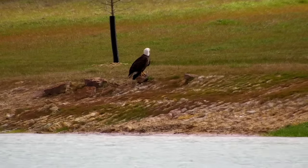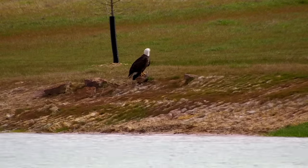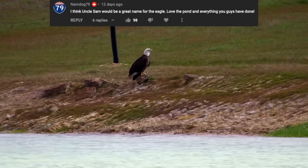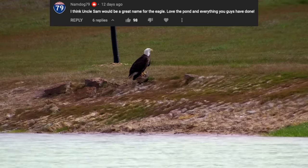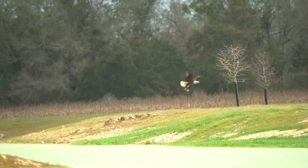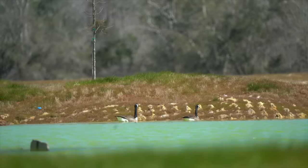If you missed last week's video, we had the first bald eagle come through and I asked you all to help name it. Nam Dog said 'I think Uncle Sam will be a great name for the eagle' and I 100% agree — so Nam Dog, send me your address and I'll get your package sent out. But this week we had a different type of bird show up.